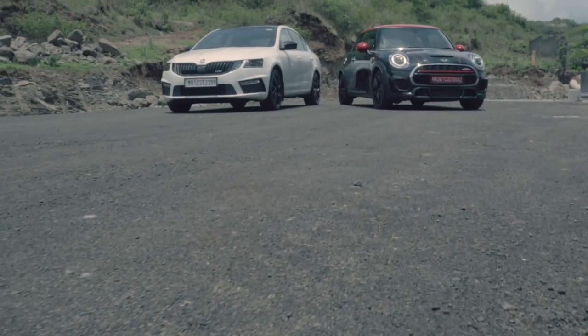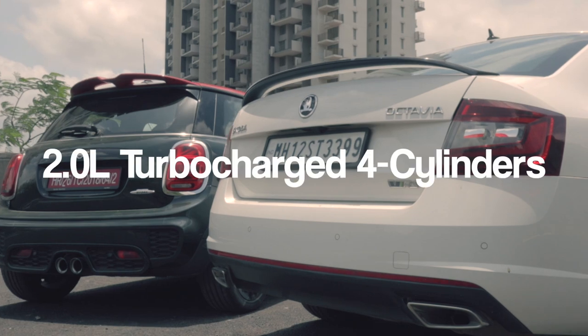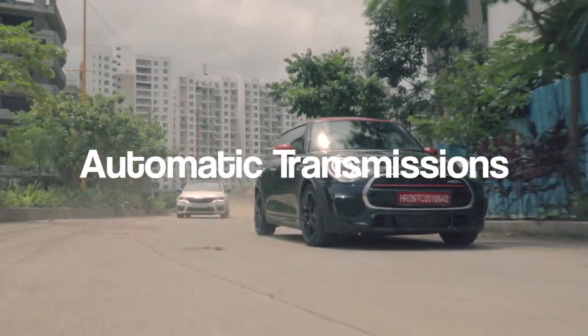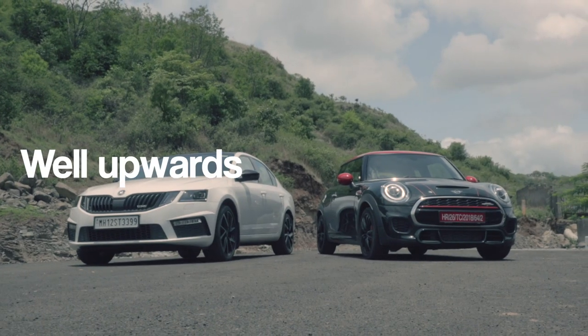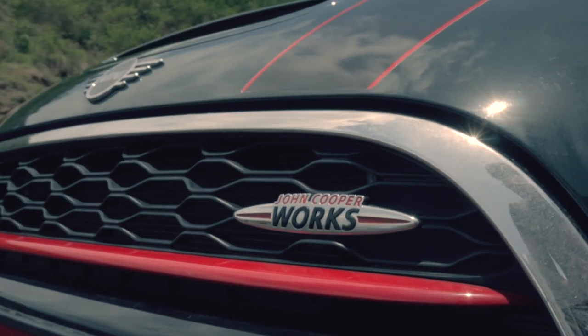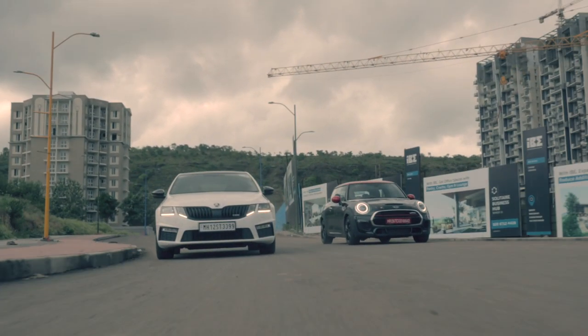Both of these vehicles, even though they might look like a weird match-up, are actually pretty similar. Both have 2-litre turbocharged 4-cylinders, both have automatic transmissions, both have front-wheel drive, and both produce well upwards of 200 horsepower. So why are we pitting them up against each other? To see which front-wheel drive tyre shredder comes out on top.